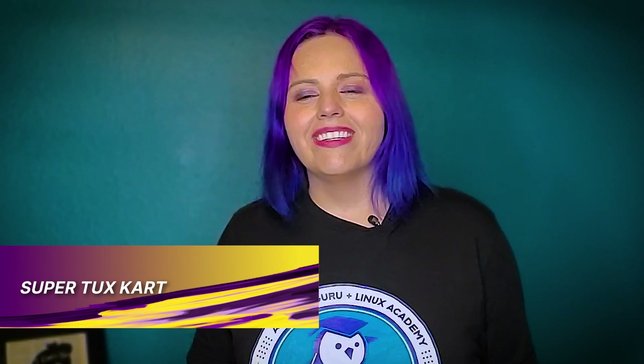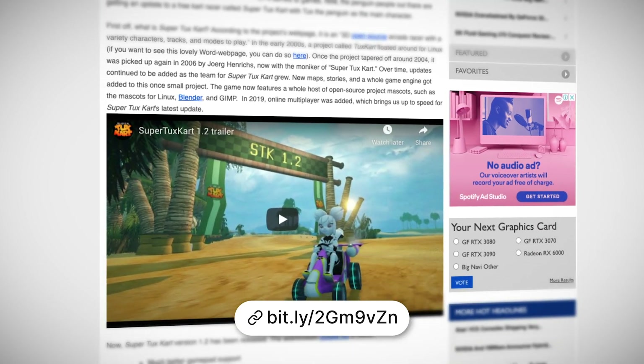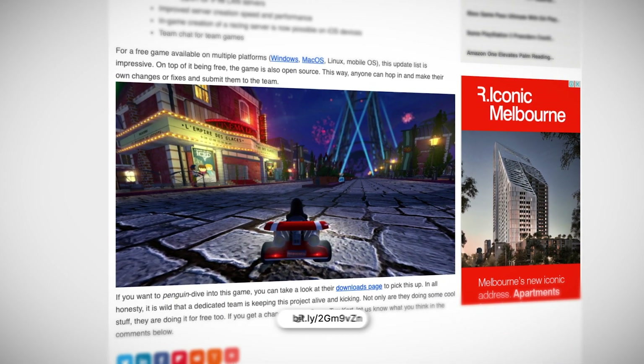Looking to have a little fun this month? Well, Tux, our beloved Linux penguin, is getting his debut in a free and open source game, SuperTuxCart. SuperTuxCart is a 3D cart racing game based on the 2000s Tux cart game and includes a variety of characters, tracks, and different modes of play. It even has team chat. It's available free on Windows, Mac OS, Linux, and mobile OS, with game creation of racing servers available on iOS devices.